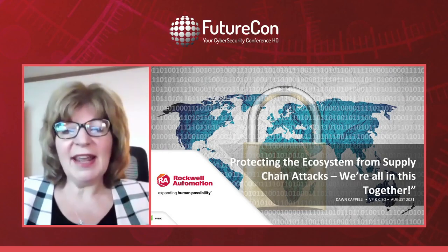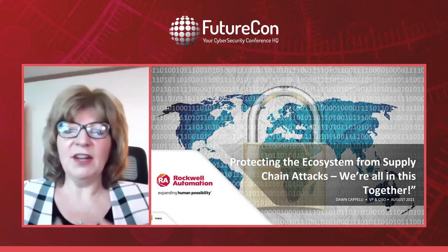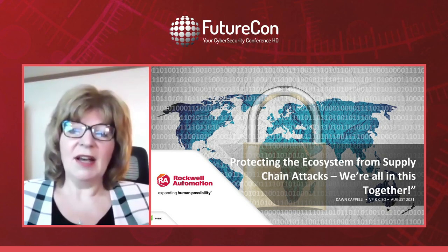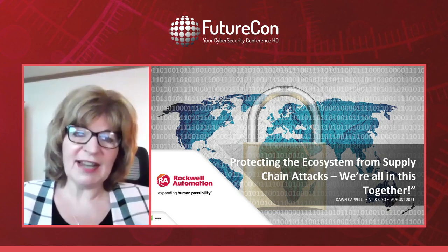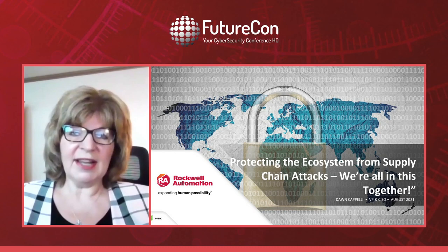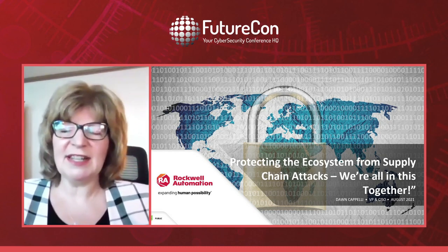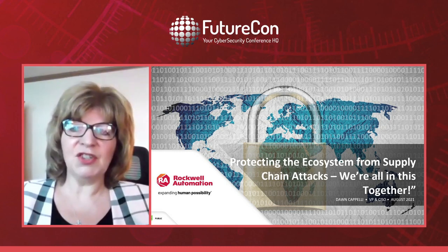Today I'm going to talk about a topic that is really near and dear to my heart: how to protect our ecosystem from supply chain attacks. This is something that has kept me awake at night since 2017, and I'll talk about that as I go through my presentation.